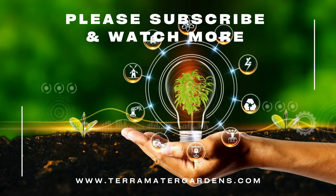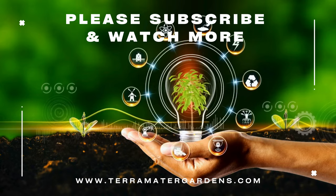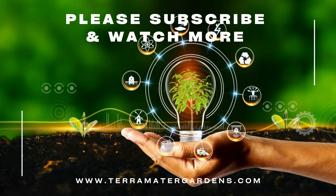Thank you for joining us on this exploration of Rosemary Huntington Carpet. Stay tuned for more plant profiles, gardening tips, and inspiration on our channel.